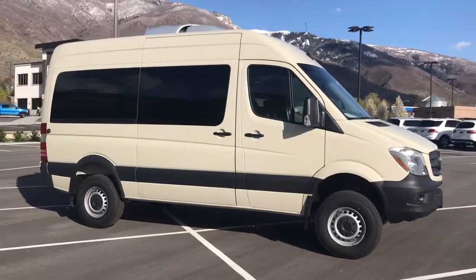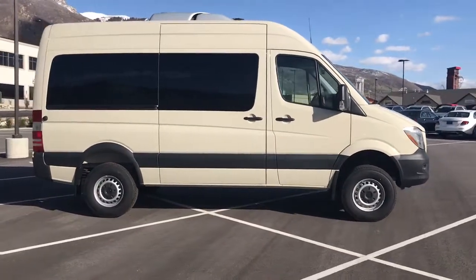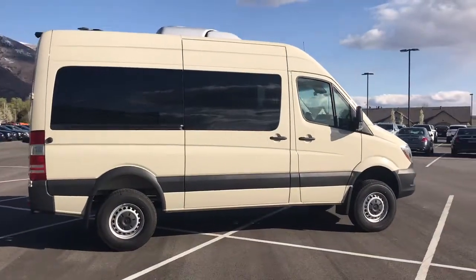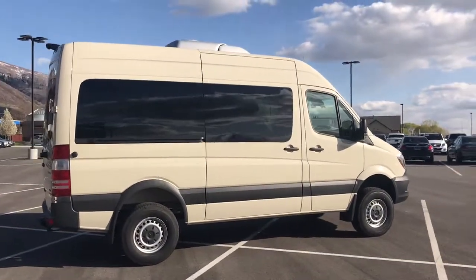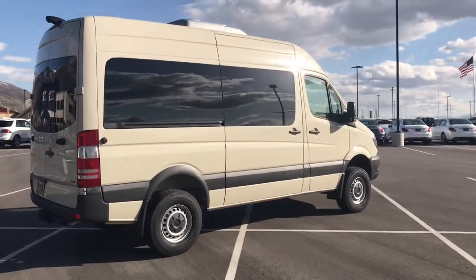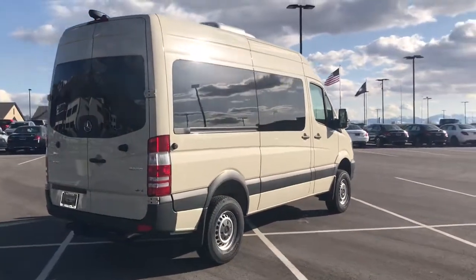They are a 14-passenger configuration from Mercedes, so that is a driver and 13 passengers. You've got three rows of seating. The seats are modular, so you can remove the very last row, remove one of the middle rows, and kind of configure it how you see fit.